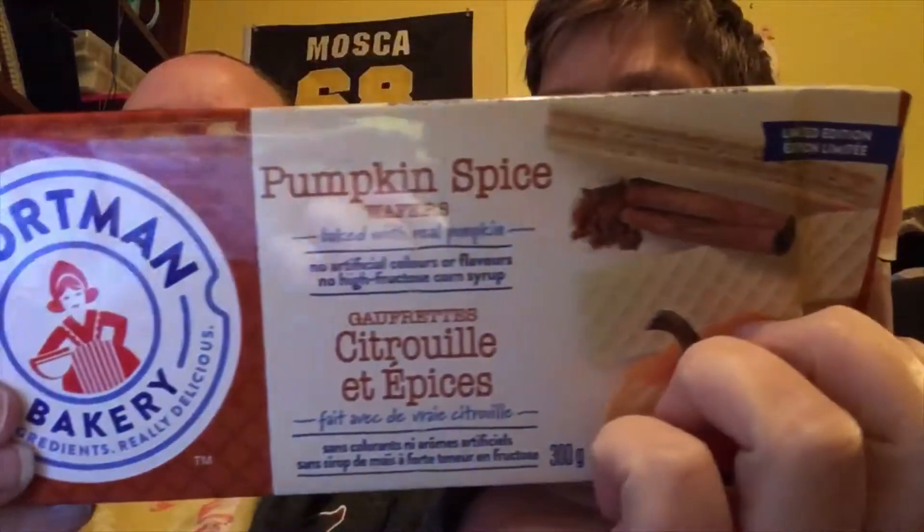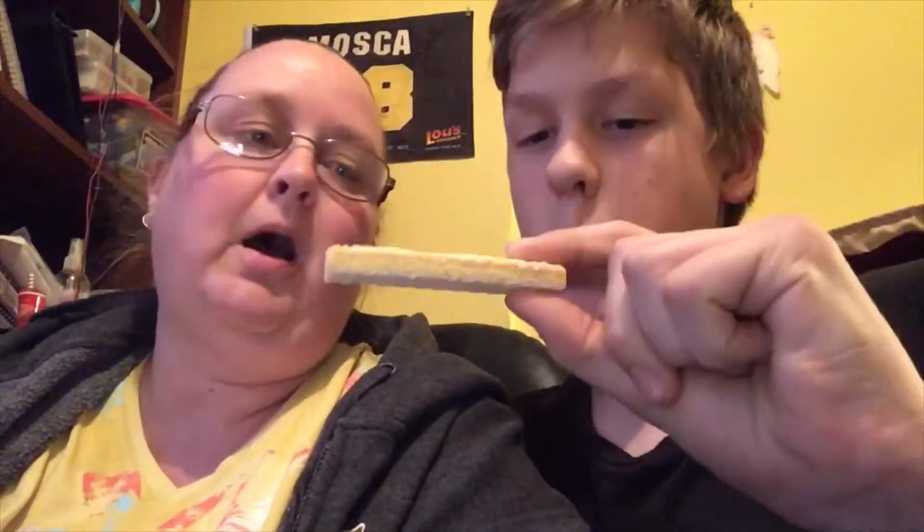The next flavor we have is pumpkin spice! For three wafers it's 150 calories. I was looking forward to these because who doesn't love pumpkin pie at Thanksgiving or Christmas? Hmm. Yep, I like these. With the wafer and everything it tastes like the crust and everything else — pumpkin pie. I really like it. It's really, really good. So we're going to do the last one.